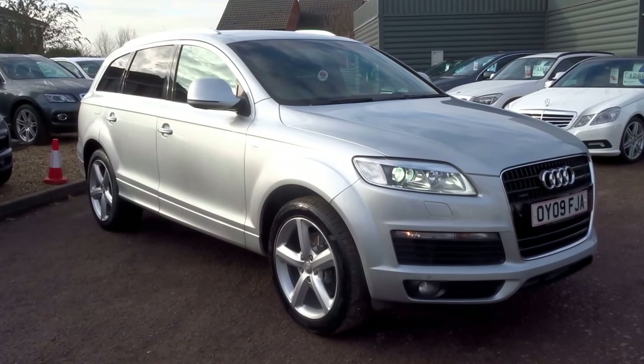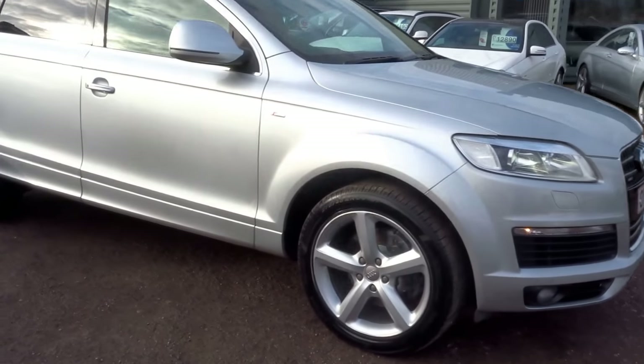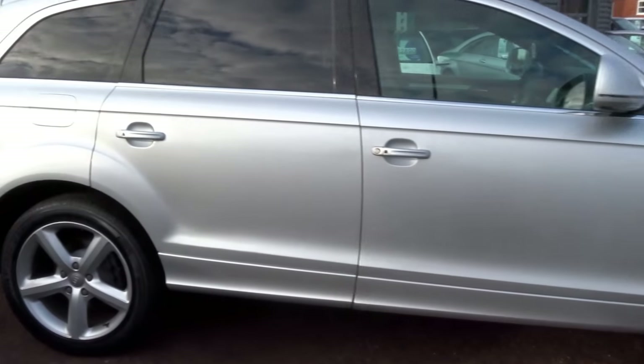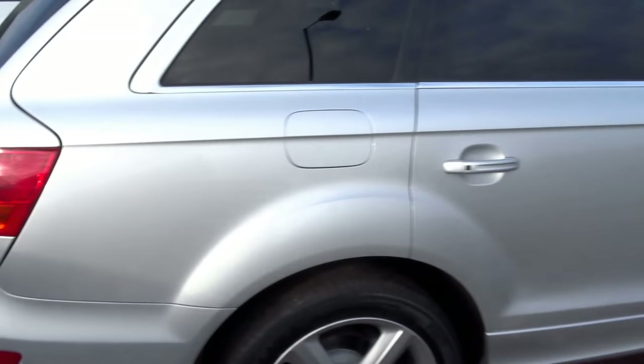Hello, I'm Tom from Country Car. This is our Audi Q7, 2009 plates, just come into stock. The car is an automatic, it's done 47,000 miles, and it's in absolutely incredible condition.